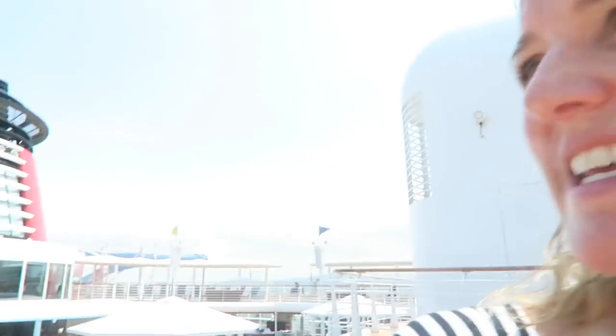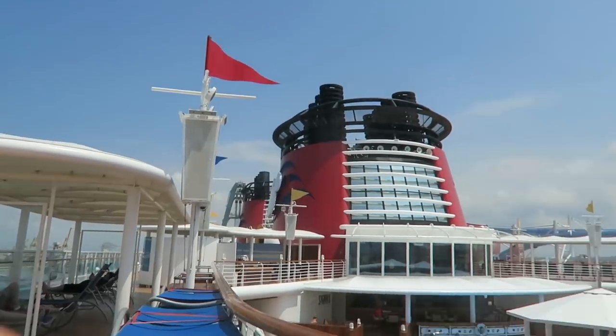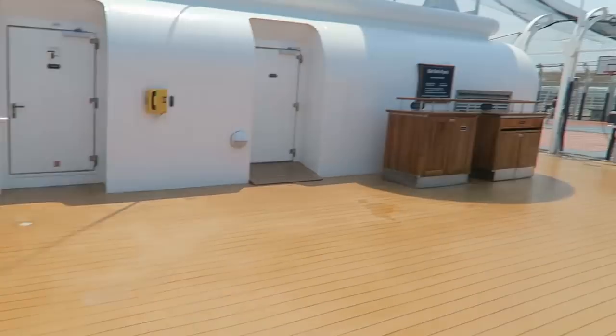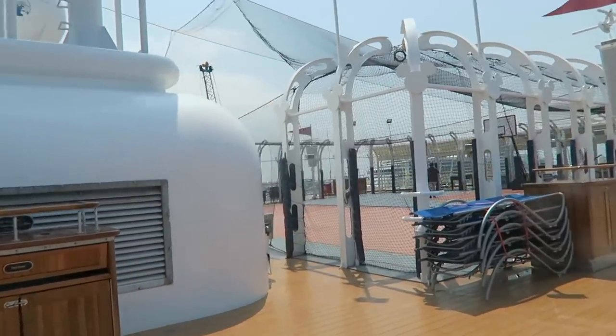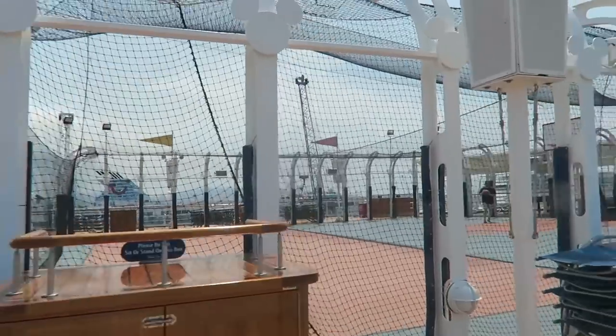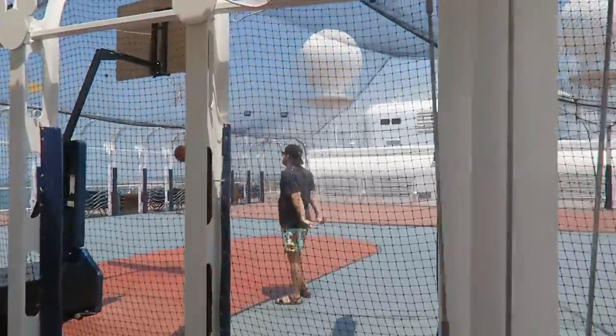That was deck 9 — one of my favorite decks where all the action is. But let me show you deck 10 — there's even more action up there, especially if you're a teenager who likes basketball. Deck 10 mostly has balconies overlooking the adult pool and the family pool. But if you go to the forward part of the ship, there's a basketball court. You could always find Brendan here. There's also foosball and ping pong.